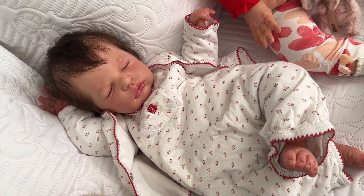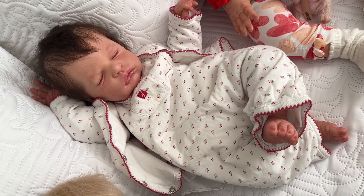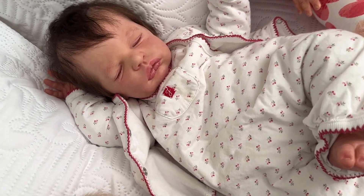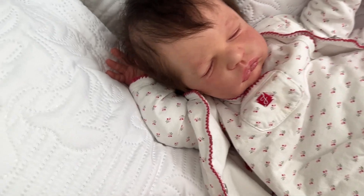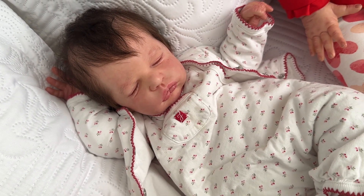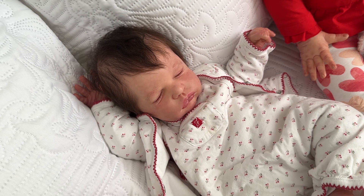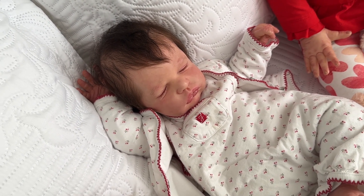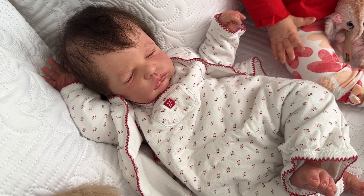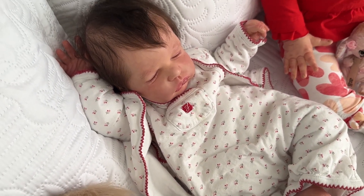Next up we've got Murphy. Murphy Anastasia is the Anastasia sculpt by Olga Auer — she is newborn size, I believe about 20 inches. Not too big, not too small, she's got those gorgeous pouty lips and some freckles. She was reborn by Elena Lilly out of Belarus and her eyebrows are incredible — I love how Elena does the eyebrows. I love her — she is one of my dream sculpts for sure.